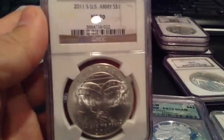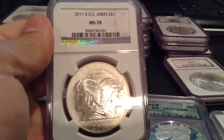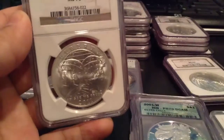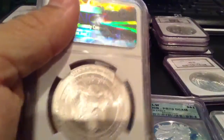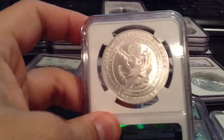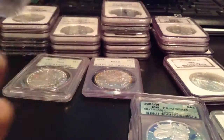Ladies and gentlemen, I love this one here. I also got this one in the proof — 2001 US Army. I had to get this one, you know. Beautiful coin.